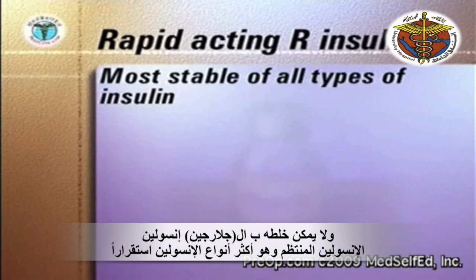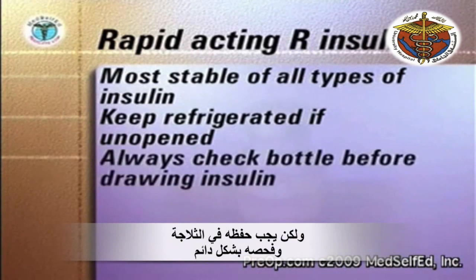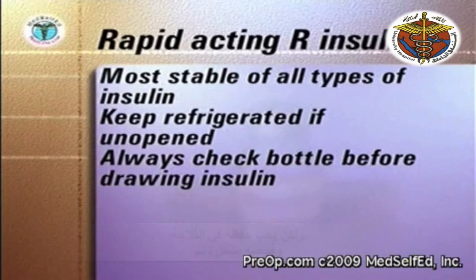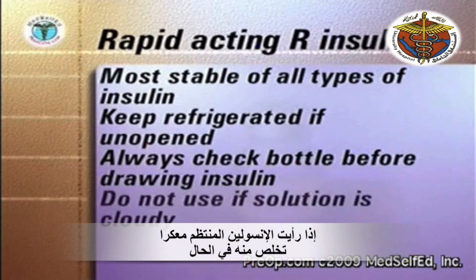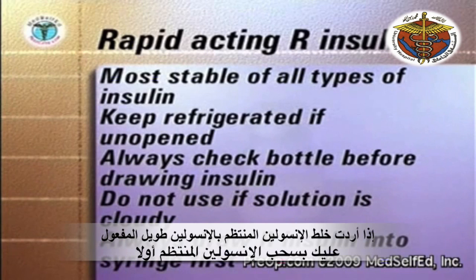Regular insulin is the most stable of all the different types of insulin. When unopened, regular insulin is best refrigerated. Always check the bottle before drawing up the insulin. If the solution is cloudy, discard the bottle. If you are mixing regular with a longer-acting insulin, always draw up the regular insulin first to maintain the purity and clarity of the regular solution.